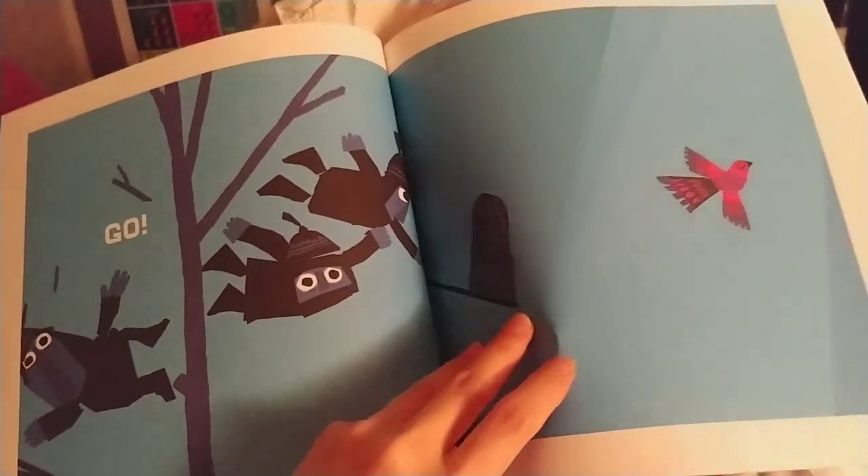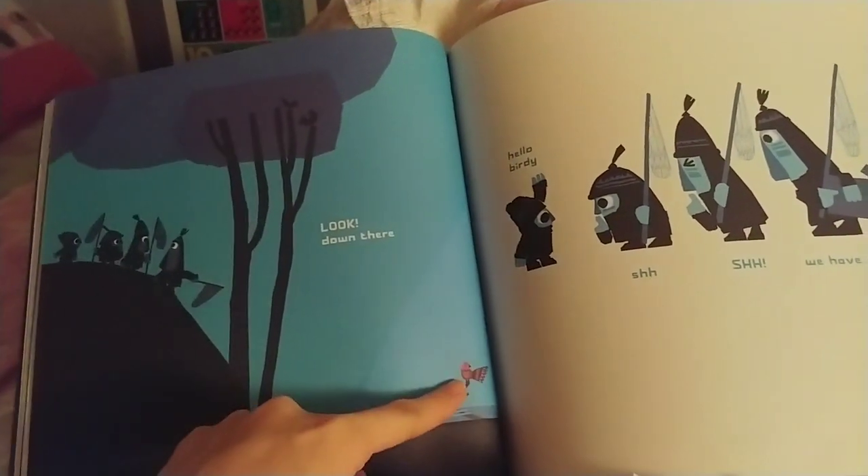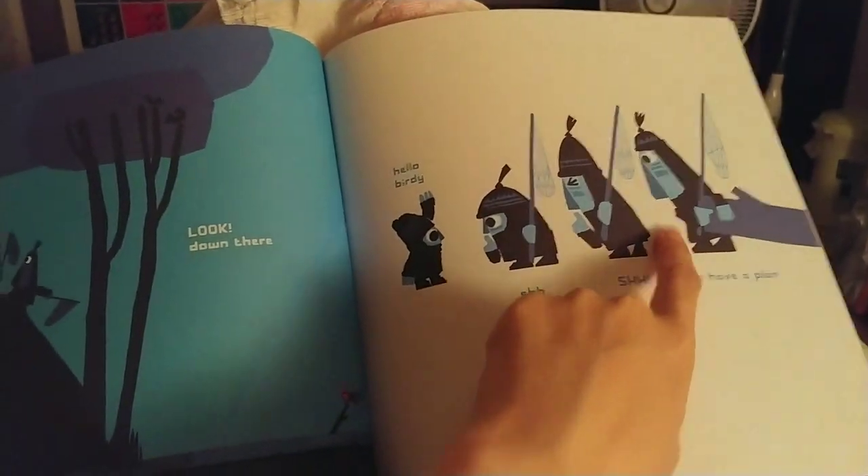It flew away. What? Look down there. Hello, birdie. Shhh, shhh. We have a plan.